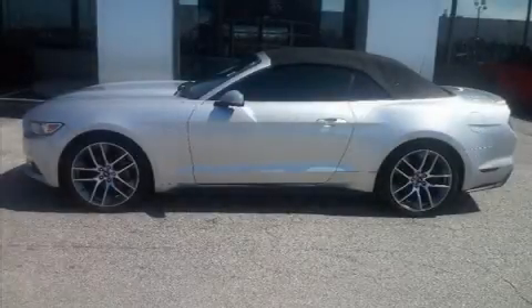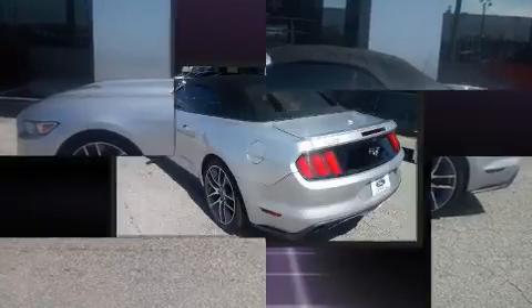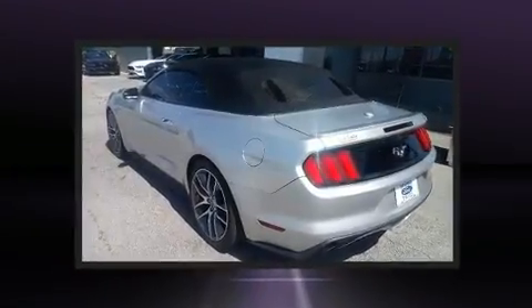Discerning drivers will appreciate the 2016 Ford Mustang. This two-door, four-passenger convertible still has less than 80,000 miles.